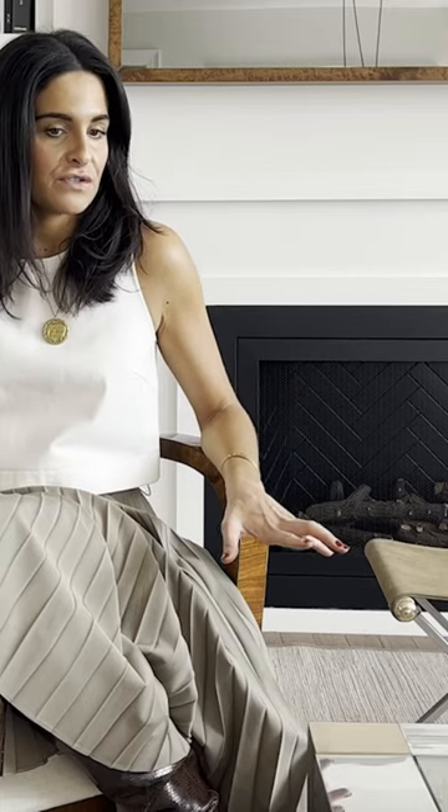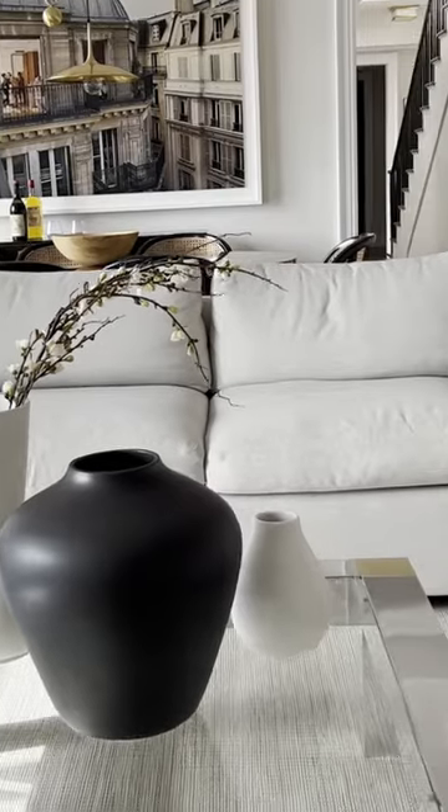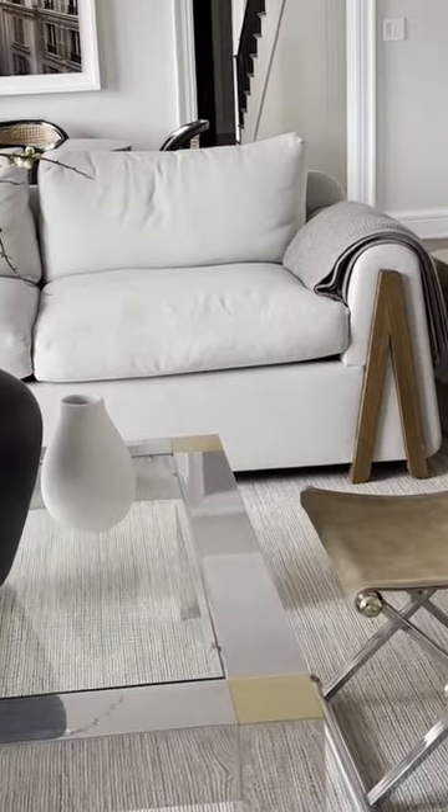A lot of this stuff in here is vintage for the most part. Our coffee table is vintage, and these stools are vintage — they were like an extra little addition at the end.